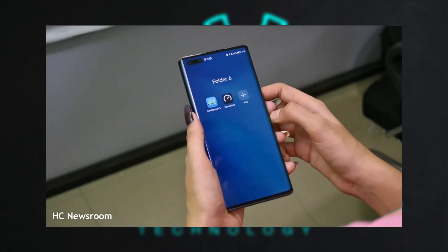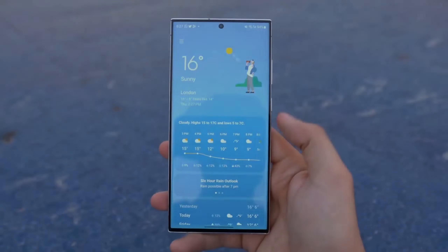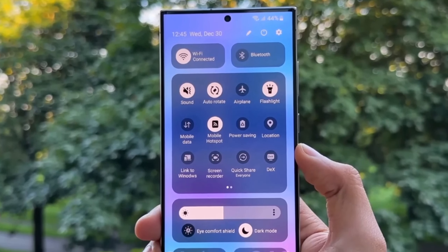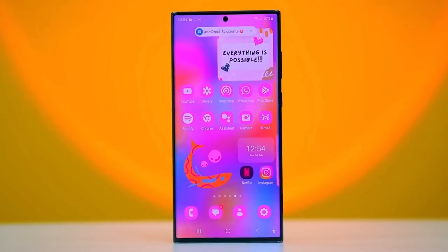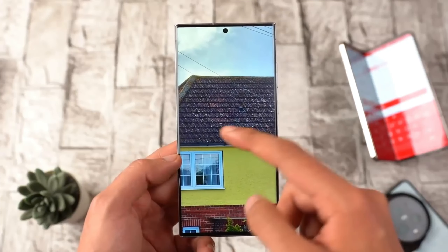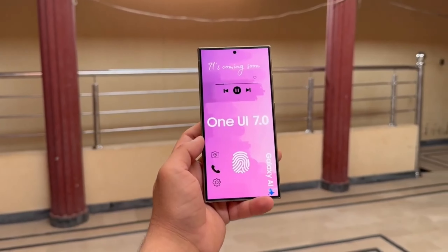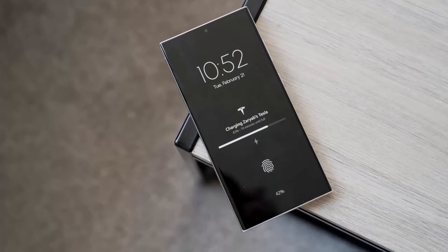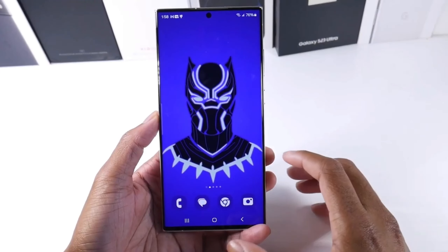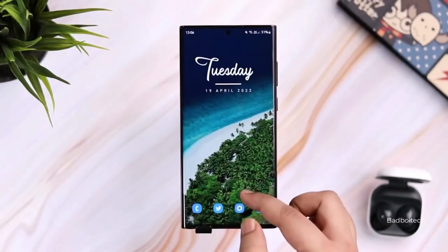Depending on how Samsung implements this feature, users might have options to customize the layout and functionality of large folders, further enhancing the user experience. Aligning with features found in other operating systems, such as Harmony OS, ensures that Samsung remains competitive and keeps up with user expectations for modern mobile interfaces. Whether this feature will be available in the first beta release of One UI 7 or in subsequent updates remains to be seen, but its introduction could make navigating through apps more seamless and user-friendly.